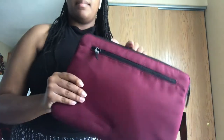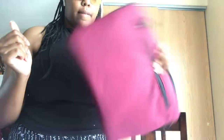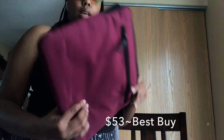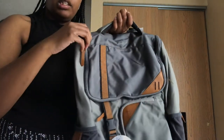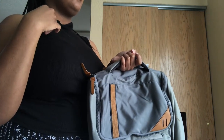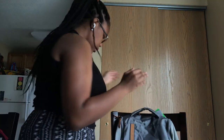I also got a MacBook sleeve from Best Buy — that was 54 to 55 dollars — to protect the MacBook. I got a MacBook this year as well, a gift from my grandma and brother who went half. It's a MacBook Air in rose gold.